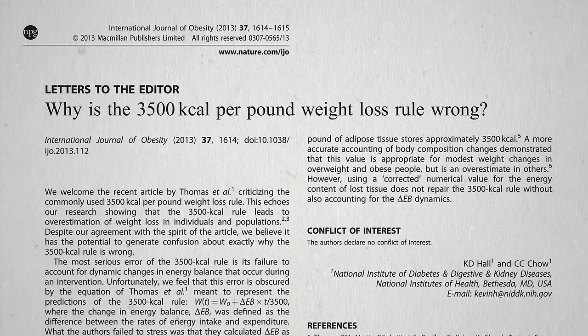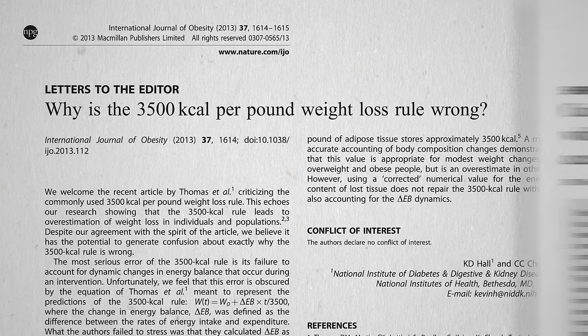If the 3,500 calories per pound weight loss rule is bunk, what's the alternative? How many fewer calories do you have to eat, or how many more do you have to burn, to lose a pound of fat?